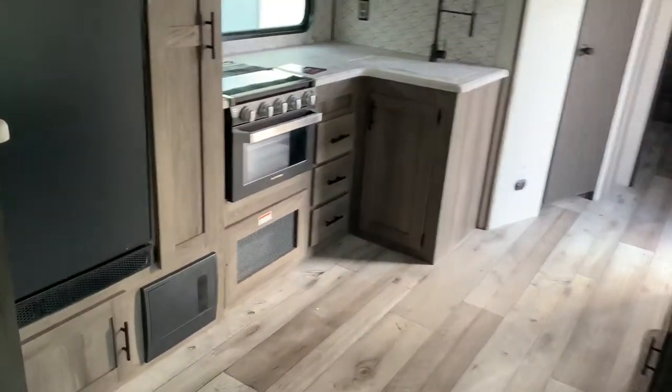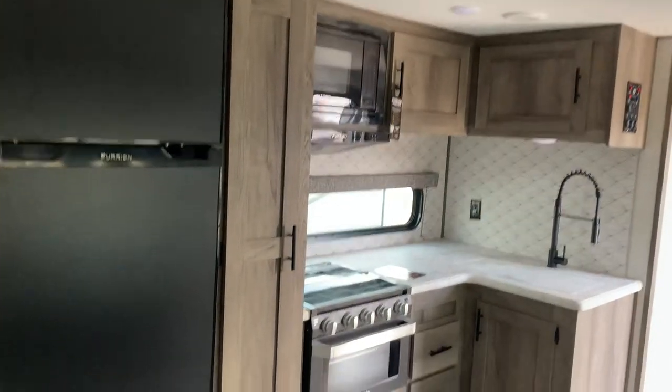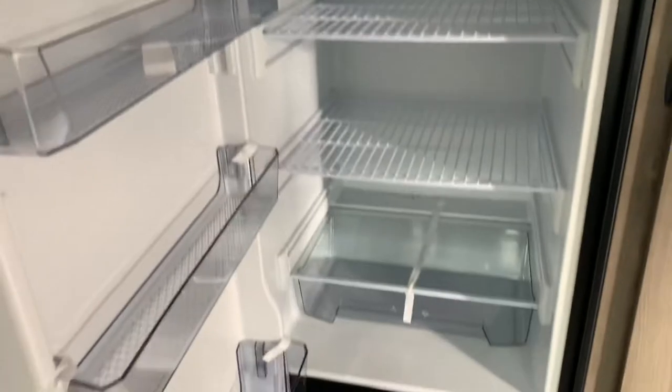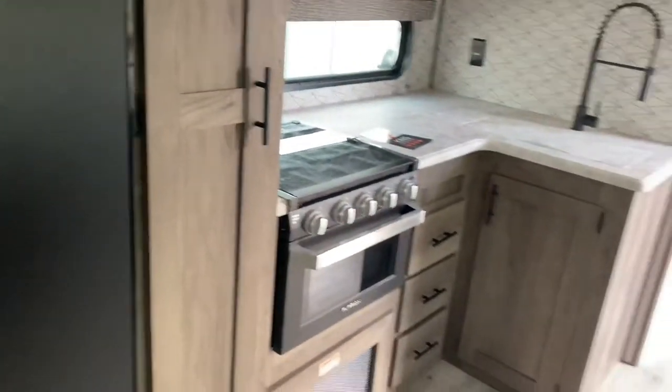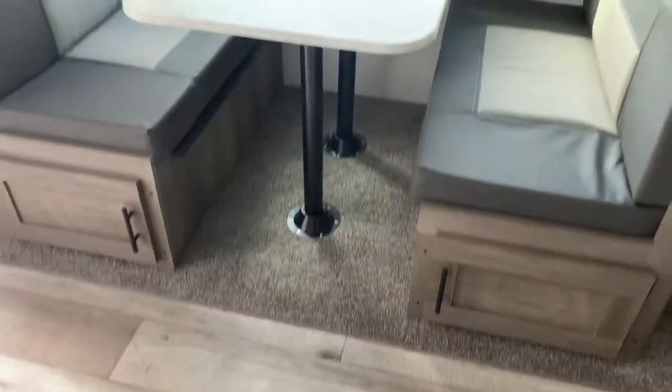In your kitchen you have plenty of storage, a pantry, and a bigger 12-volt refrigerator freezer with lots more storage in there. Plenty of countertop space for your crock pots and coffee makers. And then there's a dinette that makes down into a bed, plus easy access storage doors with a tub for easy access.